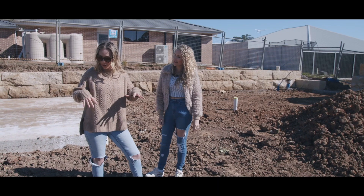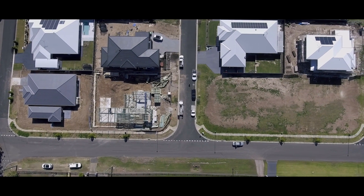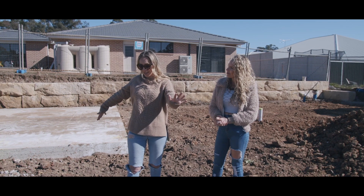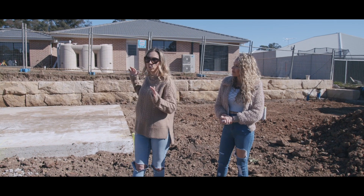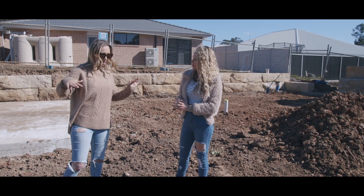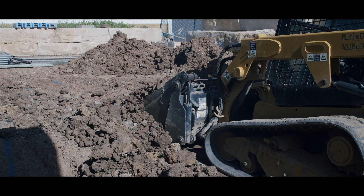We're standing in the pool area — look at how much sun it's getting. This is a corner block and one of the original plans was to push the house right to the front of the block and have rear access. But what that would have meant was all of the backyard would have just been west. What we've managed to do is push it all to that south side, which has enabled us to have all this north sun into the whole back living area and especially the pool area.